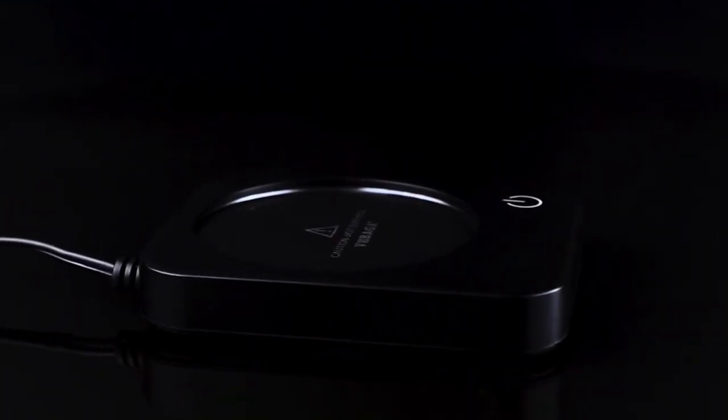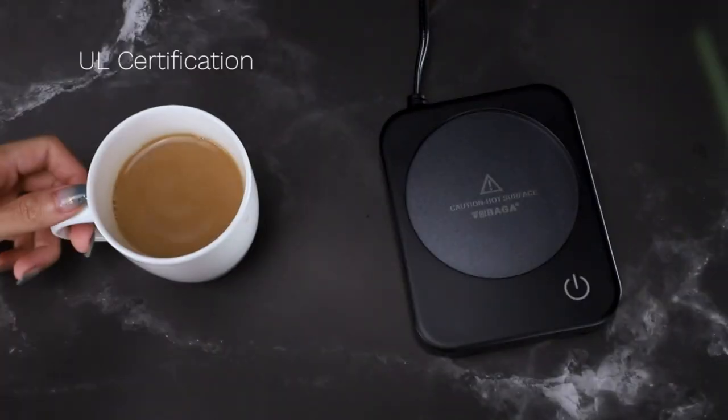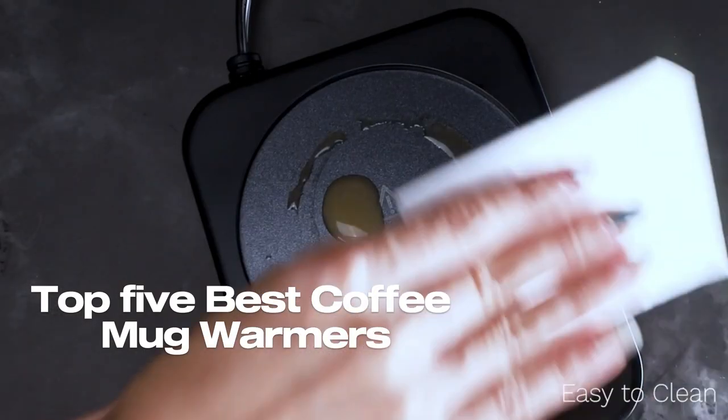Are you a coffee lover who hates it when your hot coffee gets cold too quickly? If so, a coffee mug warmer might be the perfect solution for you. This is where our list of the top 5 best coffee mug warmers available for purchase this year comes in.